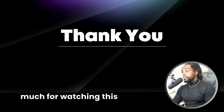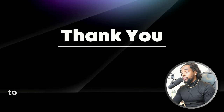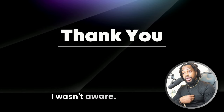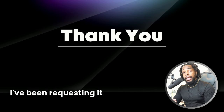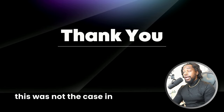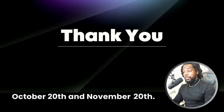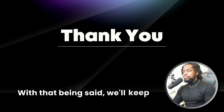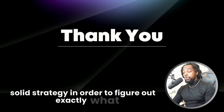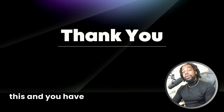Thank you guys so much for watching this video. If you notice that you're no longer able to put the amount that you would like to request, then drop a comment below because I'm not sure if everyone was aware — I wasn't aware. I've been requesting it every single month, so I can say with certainty that this was not the case in October. This happened somewhere between October 20th and November 20th — that's what I can confirm. With that being said, we'll keep moving forward, learn the data points, and come up with a solid strategy to figure out exactly what we can and cannot be approved for. I do appreciate you watching this and you have a wonderful day.